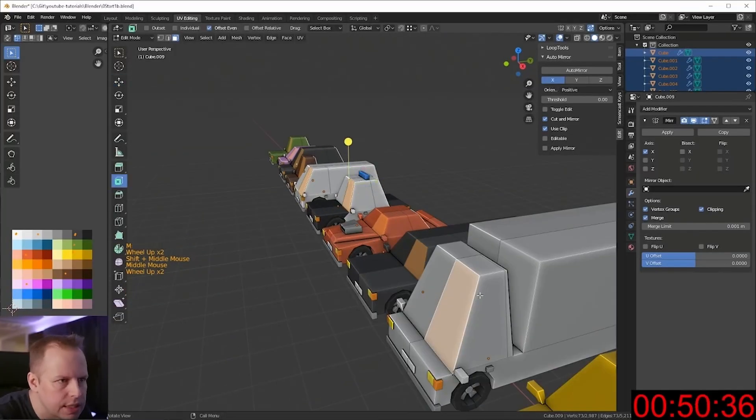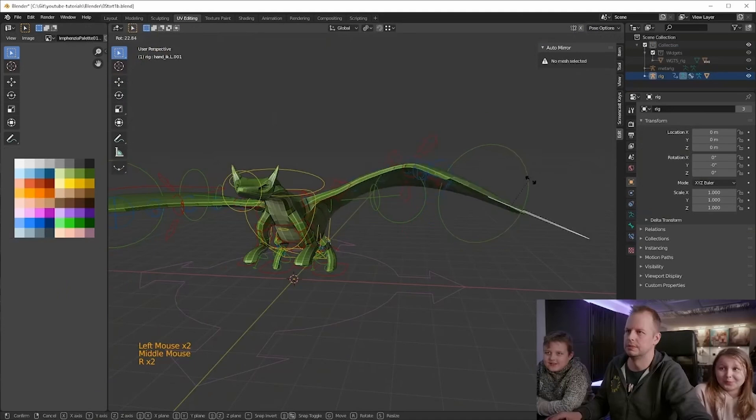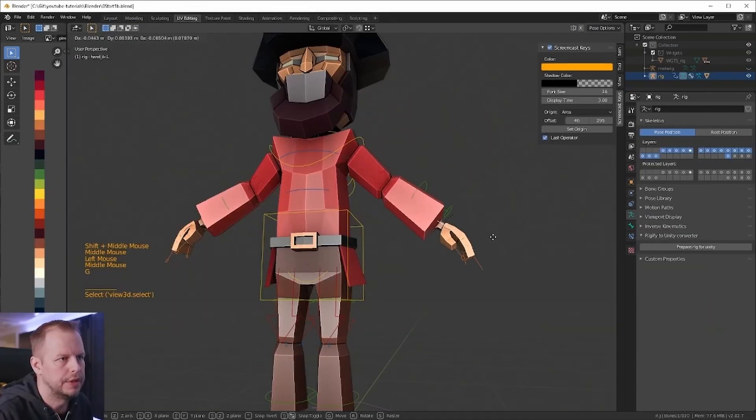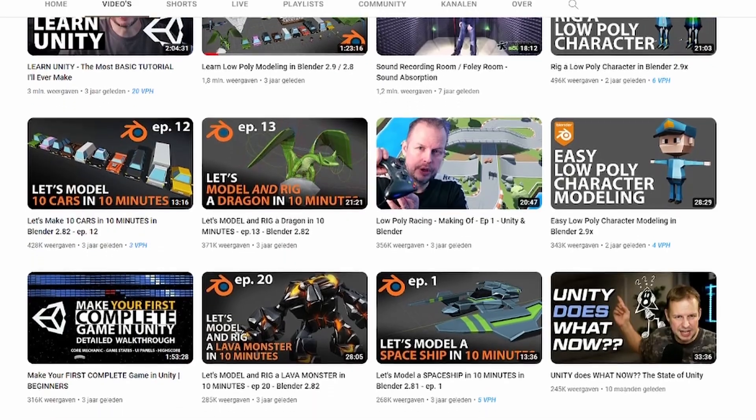Invencia focuses mainly on low poly game assets and also does some fun challenges where he has to model something in 10 minutes. It's quite an enjoyable channel and might be interesting for people in the game asset creation niche as well. Definitely check it out.